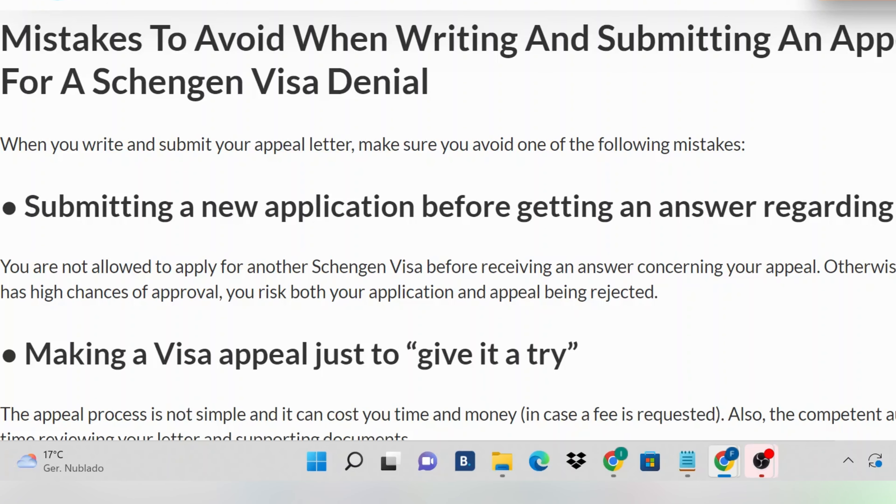Let's go through the things that you need to avoid when you are drafting an appeal. The first thing is you should not submit any new application before you get an answer regarding your appeal. Imagine that you were rejected, you submitted an appeal, and you have not received a response regarding whether the appeal was accepted or not — then you go ahead to submit a fresh visa application. That can totally work against you. The right thing to do is wait until you get a response from them.